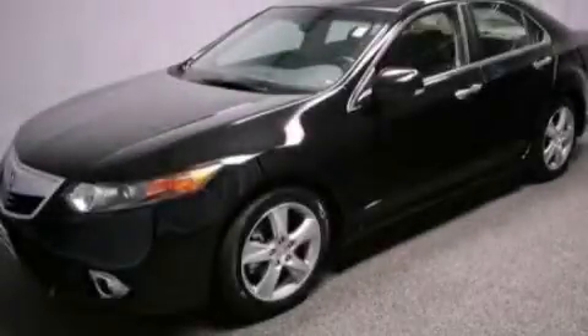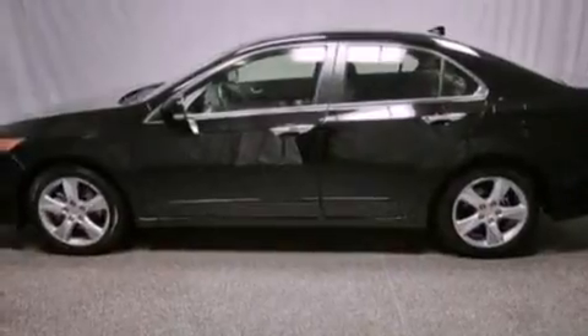This is a brand new 2012 Acura TSX. It features a 2.4-liter four-cylinder engine and an automatic transmission.